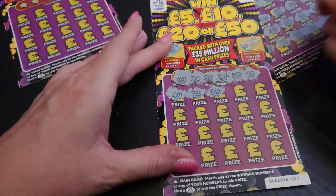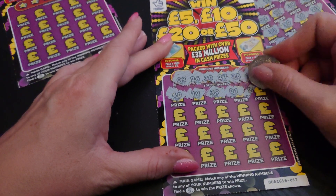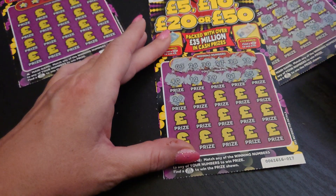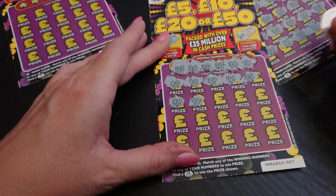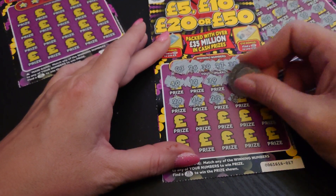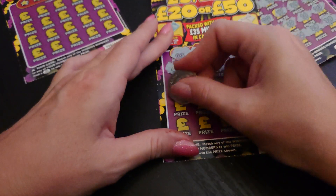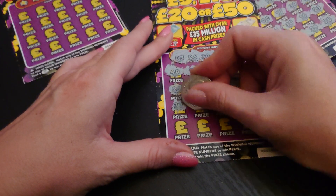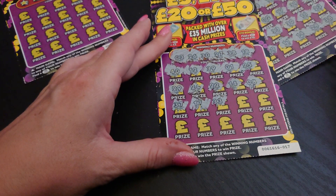We'll start at the top: 40 no, 12 no, 12 no, 39 no, 1 no, 25 no. Next line: 29 no, 24 no, 22 no, 14 no, and number 8 no. Third line: 37 no, 17 no, 33 no.